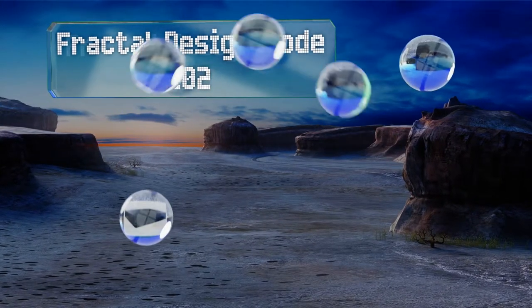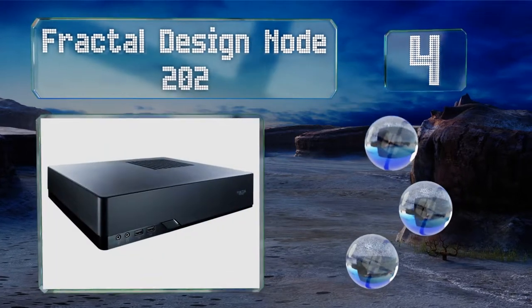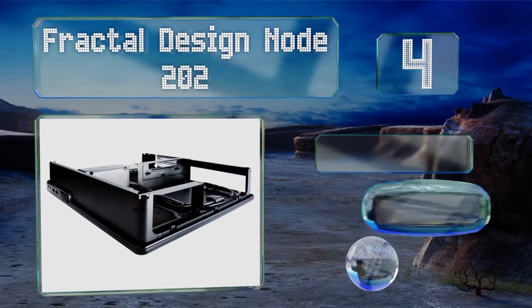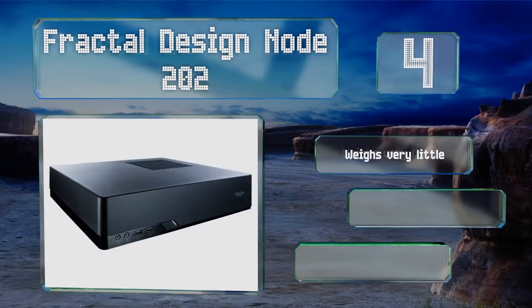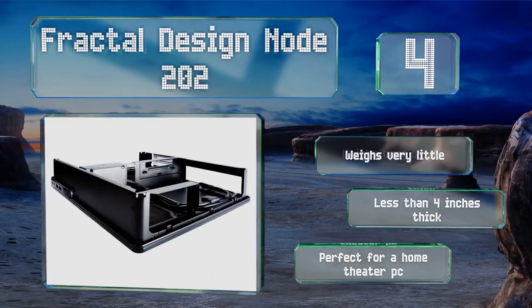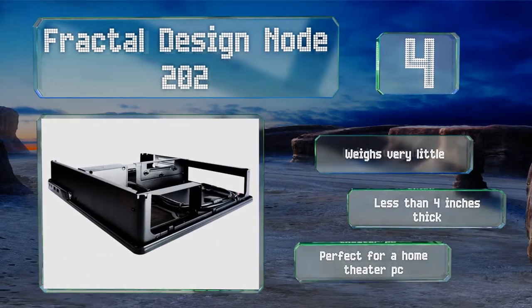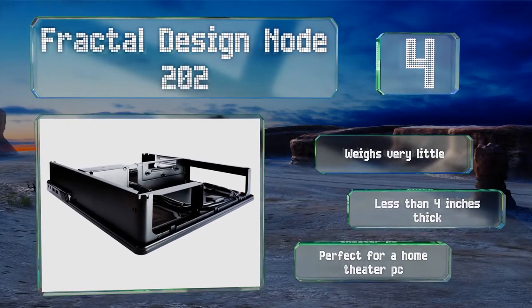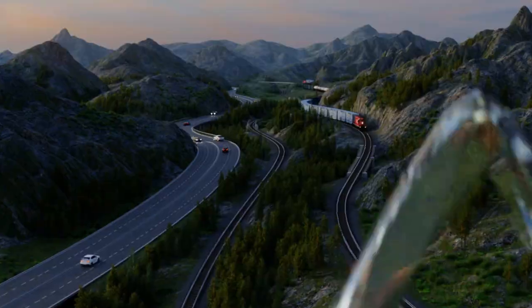At number four, despite being about as small as they come, the Fractal Design Node 202 is compatible with a number of discrete graphics cards that measure 210mm or shorter. Its internal layout is intended to separate the GPU from the CPU to minimize thermal throttling. It weighs very little and is less than four inches thick, making it perfect for a home theater PC.